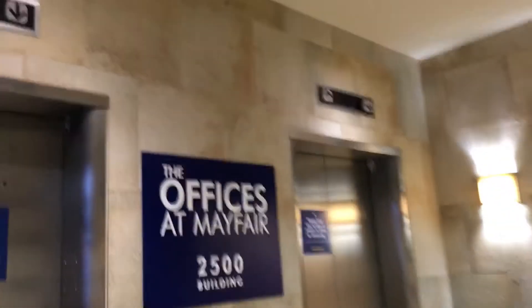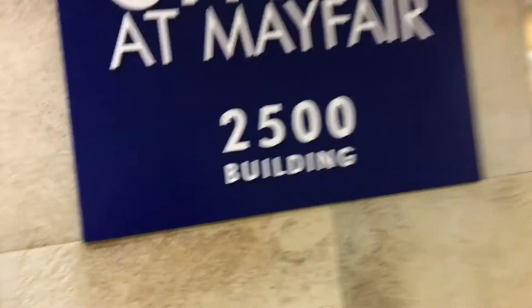All right, these are the elevators here at the Offices at Mayfair. This is the 2500 building in Wauwatosa, Wisconsin. This is in Mayfair Mall. And look, we have some Dover Impulses.